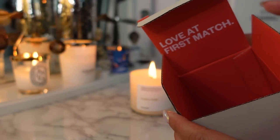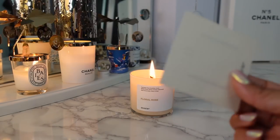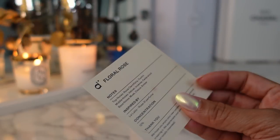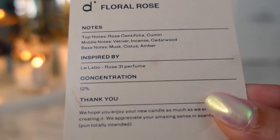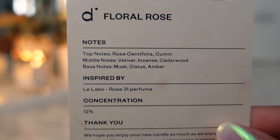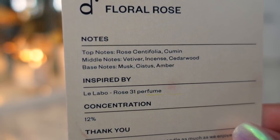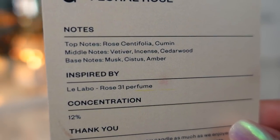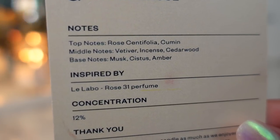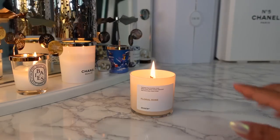The candles come in this really cute box, so it makes a great gift. It says 'love at first match' and then it has a little card that tells you what the inspiration is for the candle — in this case a fragrance. They also make some great fragrances. Just like Le Labo Rose 31, the top notes for the candle are Rose Centifolia, Cumin, Vetiver, Incense, Cedarwood, Musk, Cystus, and Amber. It smells so good.